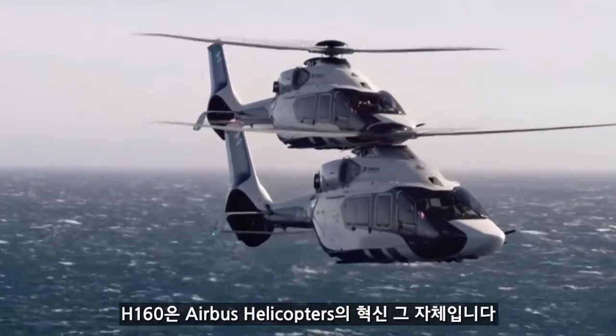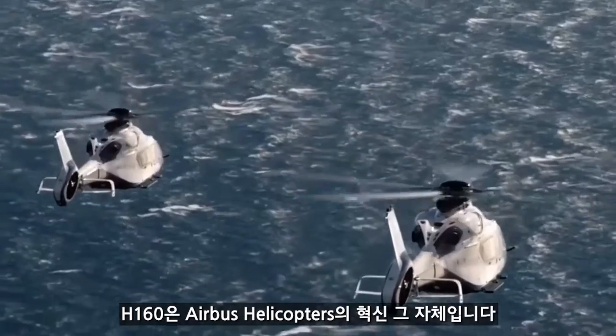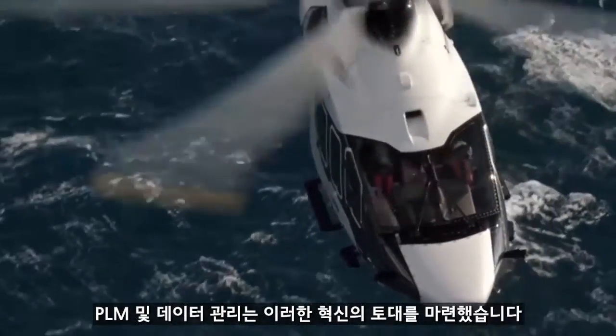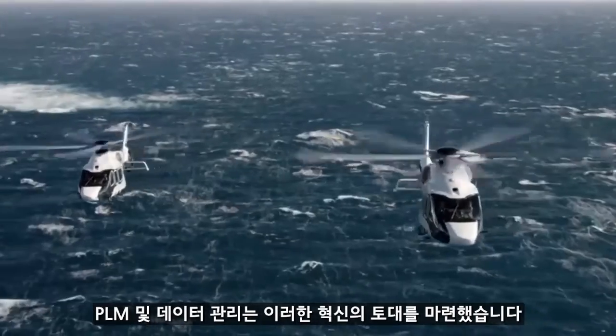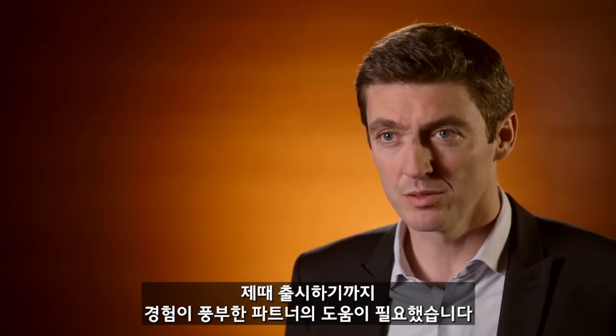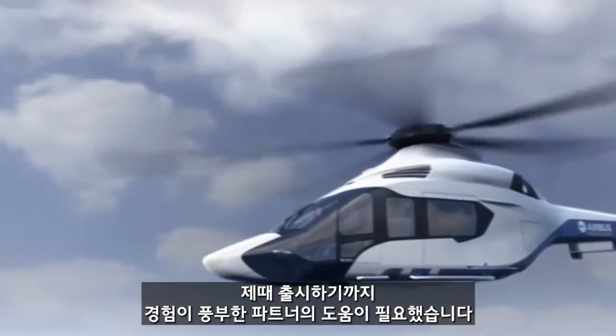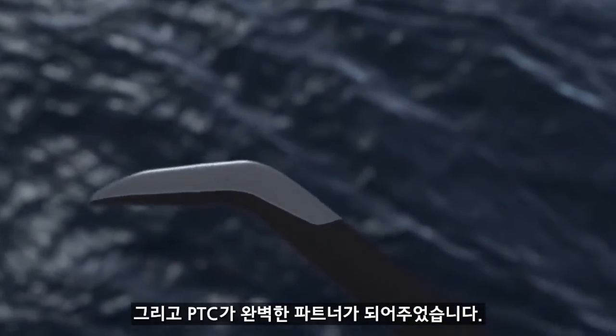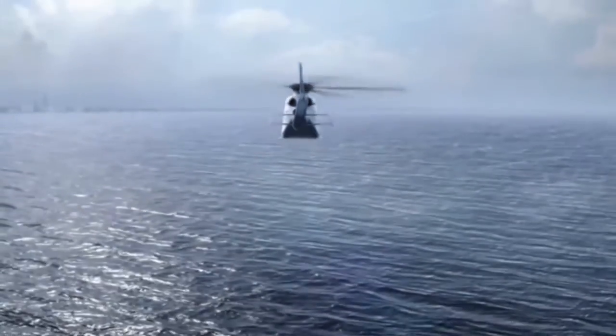The H160 is the incarnation of Airbus transformation. PLM and data management is a cornerstone of this transformation for us. In order to perform this transformation, we obviously needed one partner who had the experience and the reactivity in order to reach our goal of being on time, on quality for the H160 program. And this partner is PTC.